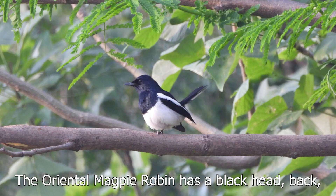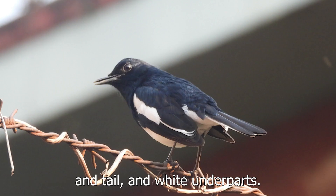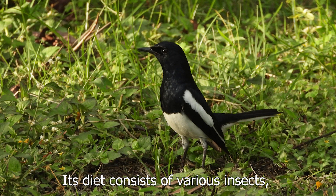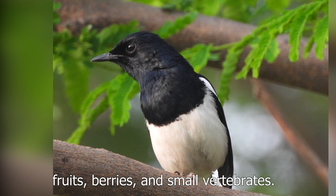The oriental magpie robin has a black head, back and tail and white underparts. Its diet consists of various insects, fruits, berries and small vertebrates.